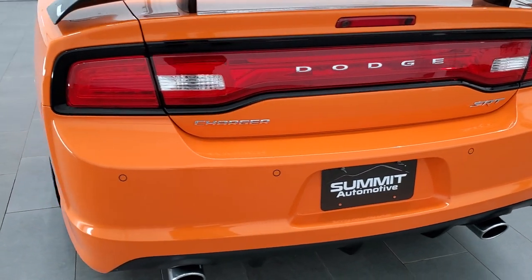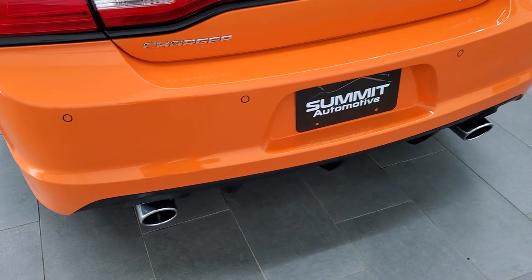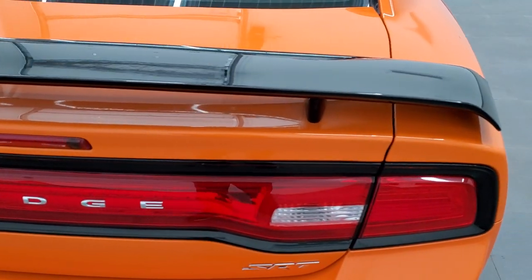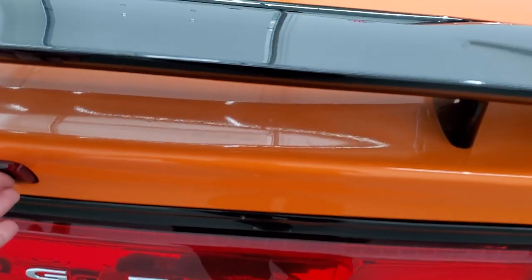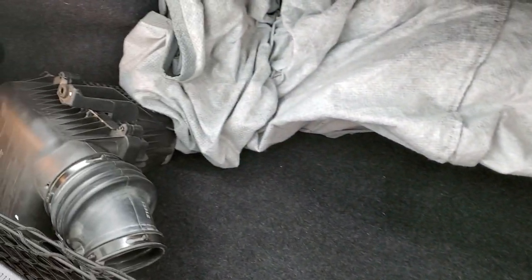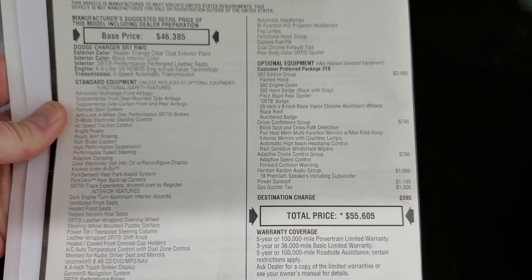Rear bumper is in really nice shape — no major dents or scuffs on that. You do get the chrome tip dual exhaust and the backup parking sensors. You get the gloss black deck lid spoiler. It comes with the original air intake and a car cover. Also looks like it has the original window sticker back here as well — we can take a peek at that: $55,605 original MSRP.